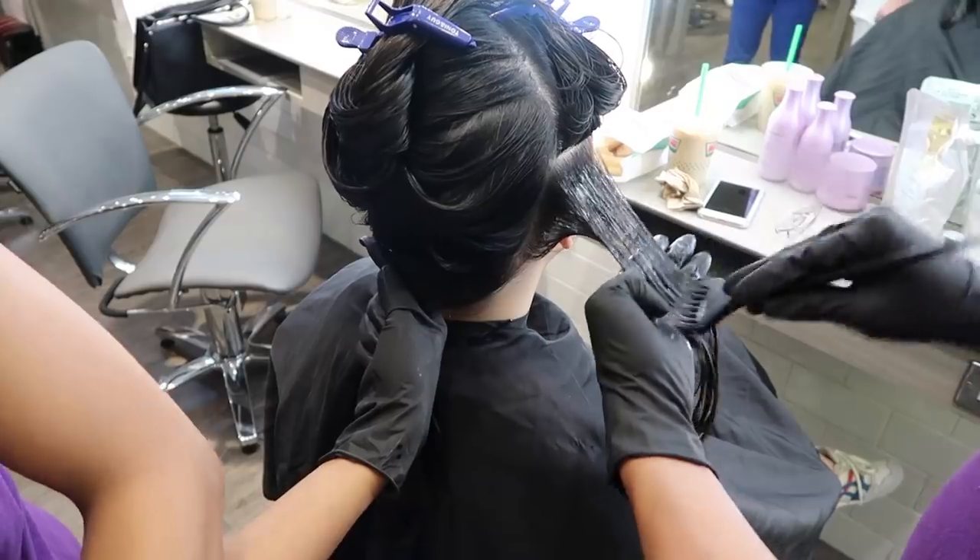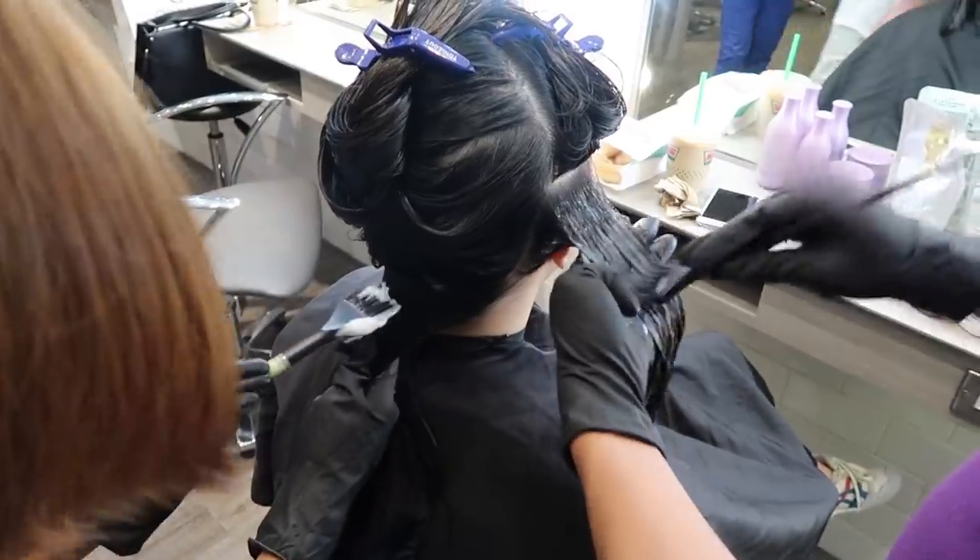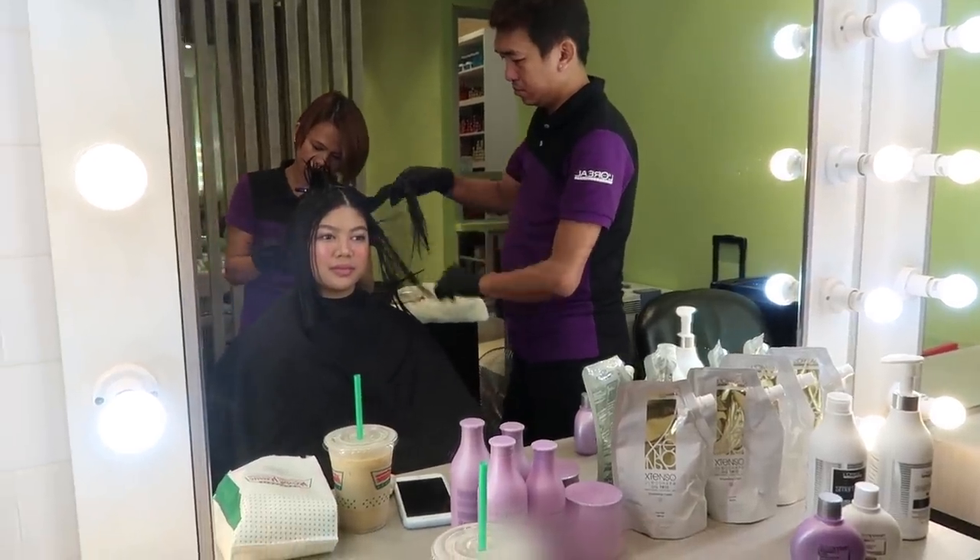Hey guys, like my new look? We're done — well, now we're gonna let this process for about 15 minutes. I like it because it doesn't have that strong scent like other rebonding chemicals, which are really strong. This one is super low-odor.